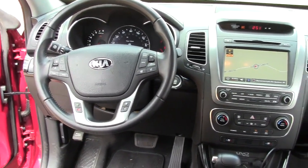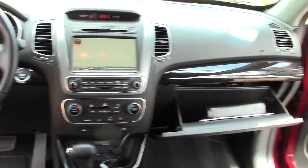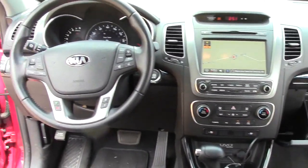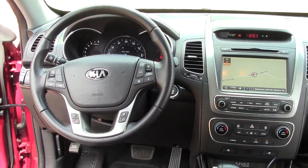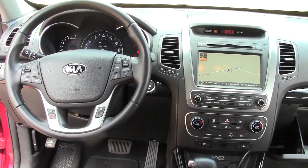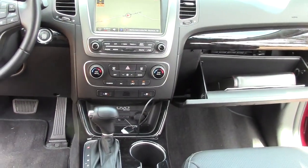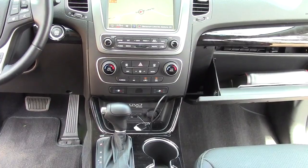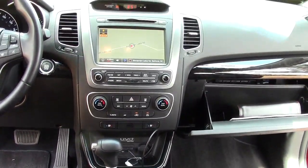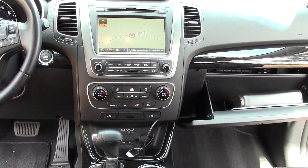Kia has been copying all the good features on Japanese vehicles for years. The materials and workmanship of this cabin is excellent. The controls and switches are very simple to use and easy to learn. There is plenty of room in the second row seats, and we get simple knobs for the climate control — thank you very much, Kia.